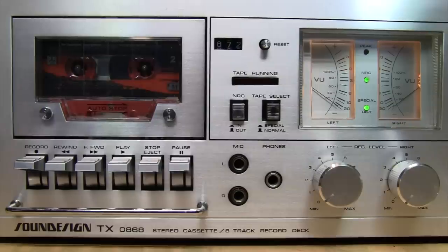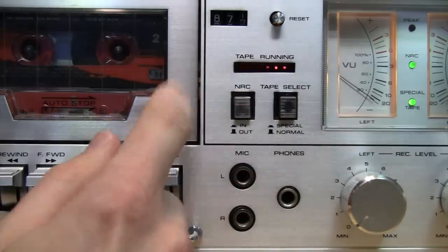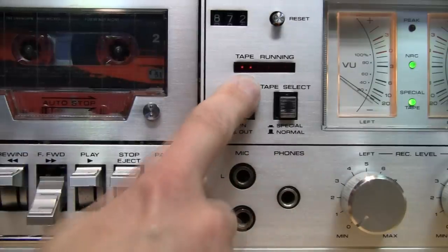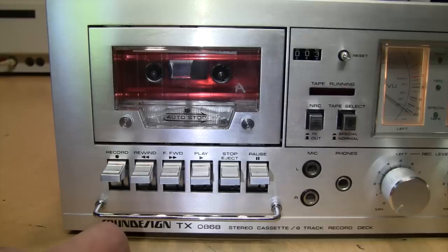It doesn't sit there and strain against the end of the tape for a couple seconds before it lets go like a lot of other tape decks — it stops immediately when it reaches the end of the tape. You may think this animated tape running display is just a gimmick, but it actually serves a useful purpose. Like a lot of 1970s era cassette decks, this only auto stops in play and record mode — it does not auto stop when rewinding or fast forwarding. So if you're fast winding and it reaches the end, you'll see that indicator stop moving, reminding you to hit stop. And the rewind is absolutely ferocious.